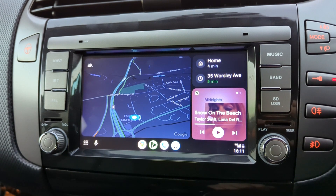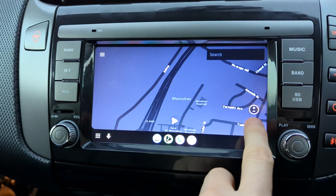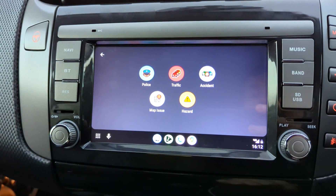That was a quick look at the beta version of Android Auto CoolWalk with the new split screen, on a 7-inch screen and one gigabyte of RAM head unit.